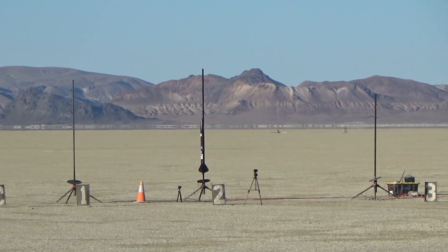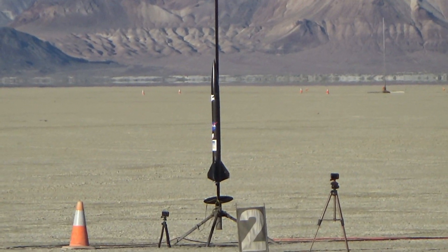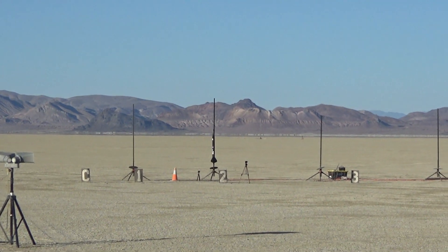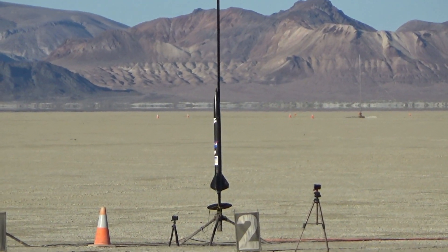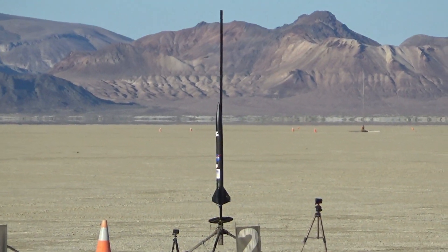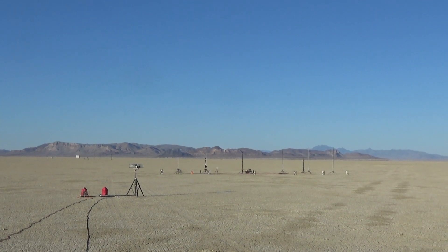His rocket, Black Death, is a scratch build and he's launching it on a J270. Alright, so we're turning this on, we're on the C bank, you are on pad two, and we are seeing continuity. Are you ready? Alright, launching in 5, 4, 3, 2, 1, launch.